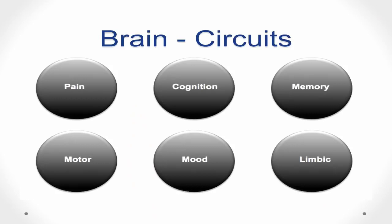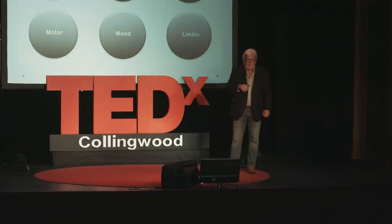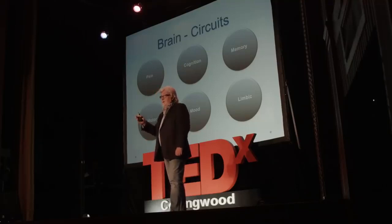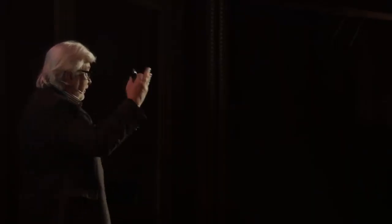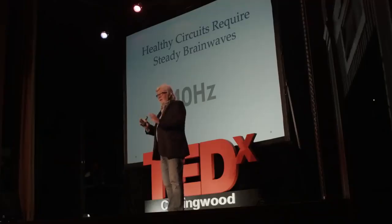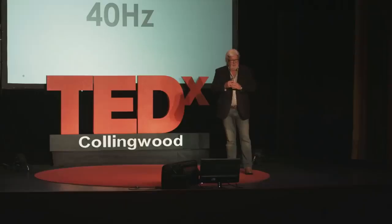For example, the motor circuit connects multiple parts of the brain so that you can initiate a movement, control that movement, and stop it. The memory circuit connects multiple parts of the brain so that what you're experiencing now you may actually remember tomorrow, as present perception turns into short-term memory and into long-term memory. Healthy circuits require steady brain waves — if one part of the brain fires irregularly, the circuit will not work. The frequency at which neurons like to connect and respond most easily is around 40 hertz.